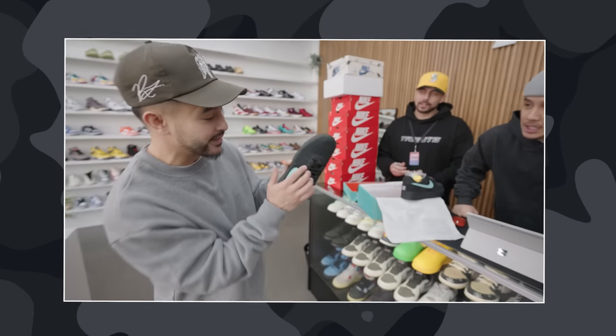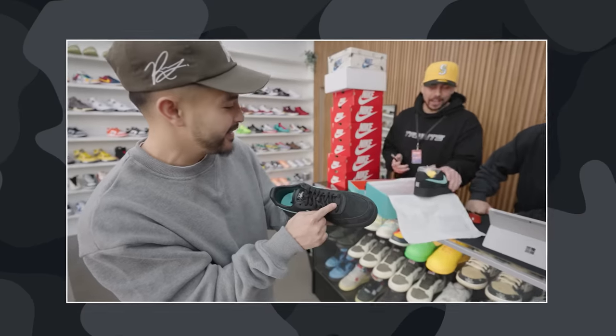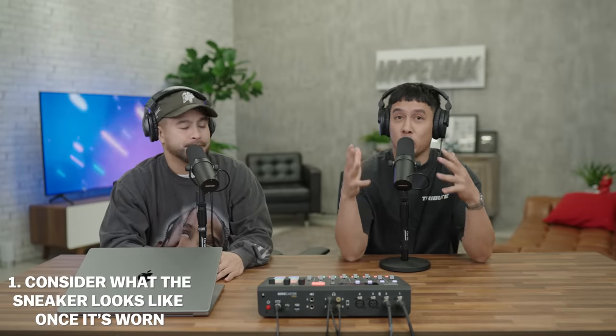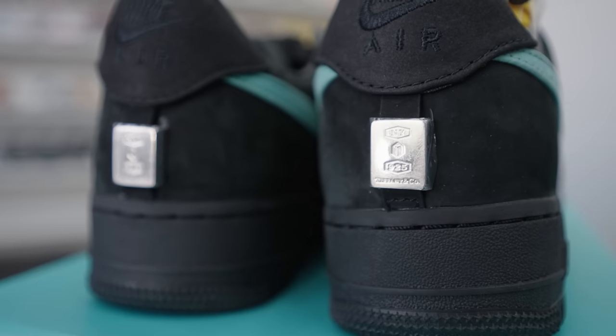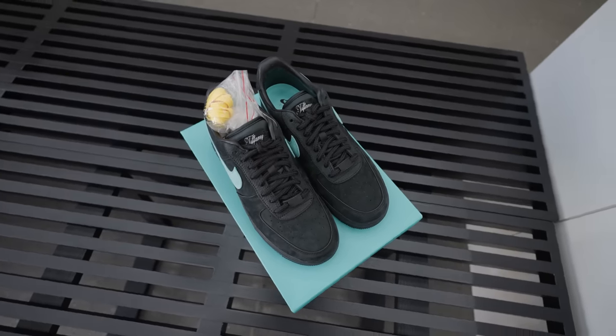So we got to start this off with some sneakers. Recently I purchased the Tiffany Air Force Ones, and this brought up the question: what does the sneaker actually look like after you wear them, and does it really support the image of that sneaker? When you think of a Tiffany Air Force One — Tiffany in general — that's a very clean-cut brand. You don't really want to mess those up.